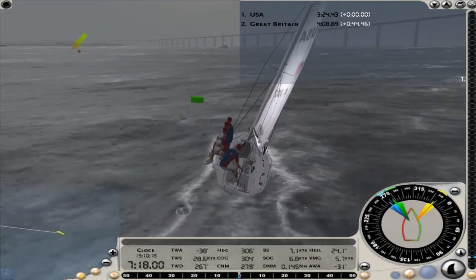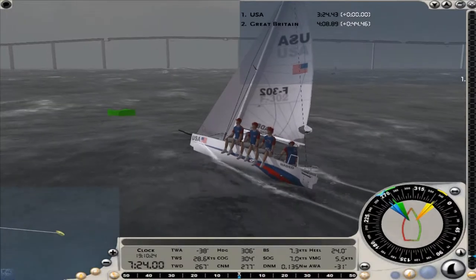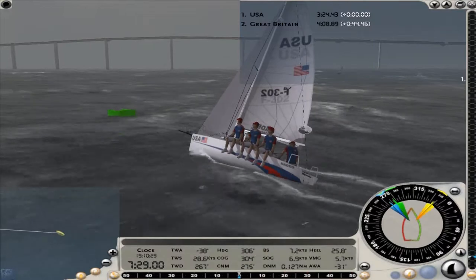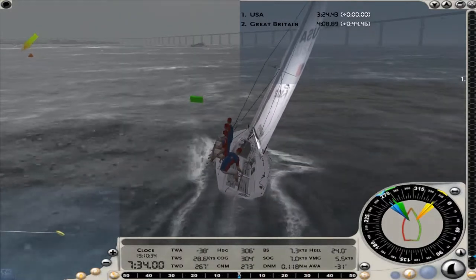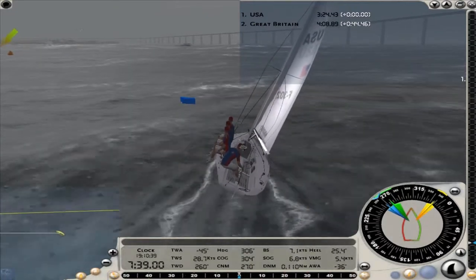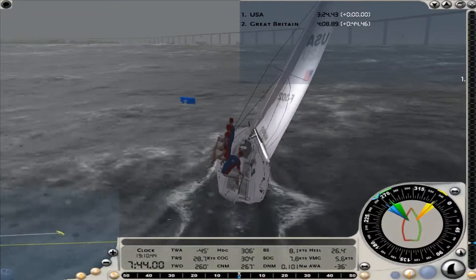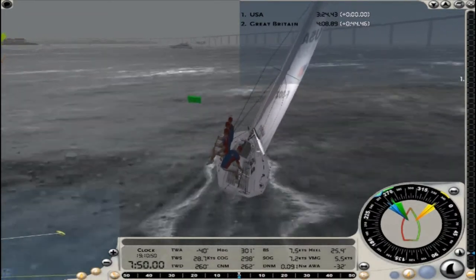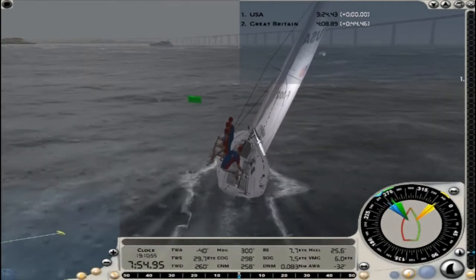Now I'm on the port tack. The crew's balancing the boat over there on the port side. You can see the British boat off in the distance — we have a pretty comfortable lead. Because I'm on the port tack, I'm going to have to make at least two more tacks: one back to the left, putting me on a starboard tack, and one back to the right to round the mark. I just love the graphics on this game — the wind's howling right now at about 30 knots, and you can see the white frothy foam on the top of the waves as they come screaming by.